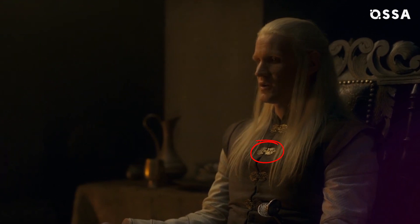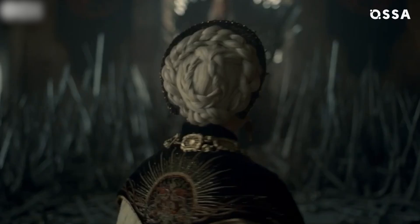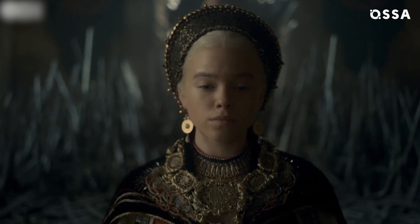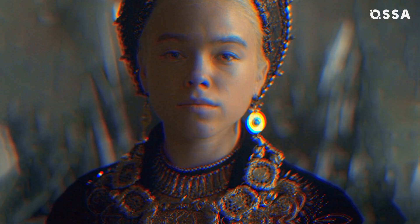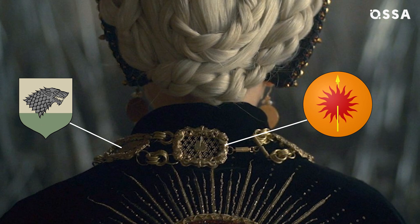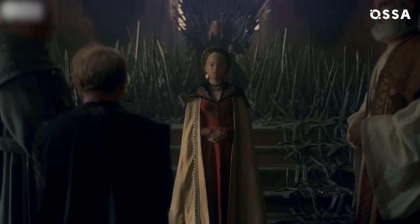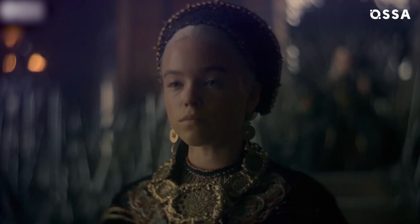Undoubtedly, the highlight is Rhaenyra's coronation outfit. Apart from Targaryen dragons as a centerpiece, it includes the sigils of other great houses. On the left-hand side of the necklace are the Lannisters, then Arryn. On the right-hand side, House Tully's sigil is embedded. At the back, it has Stark and Martel. The whole look was inspired by an ancient Moroccan bride, and the gorgeous headpiece draws on ancient mosaics and big gold halos like those found in Byzantine churches.